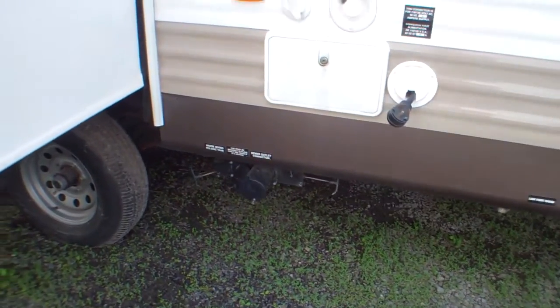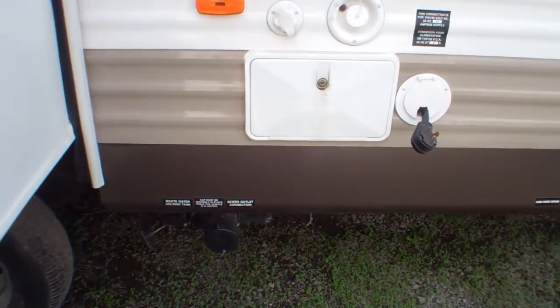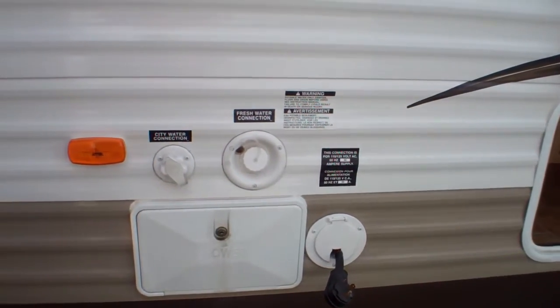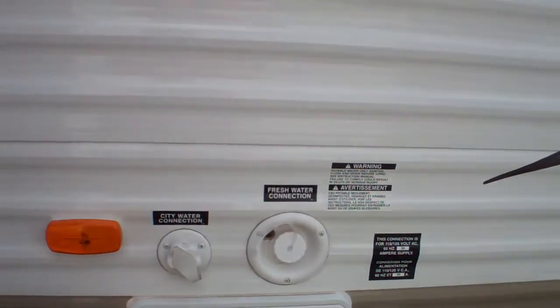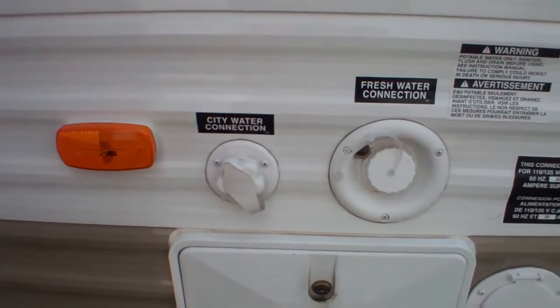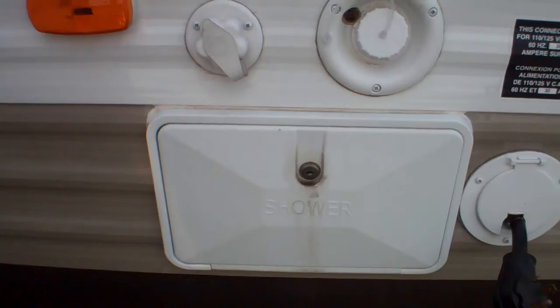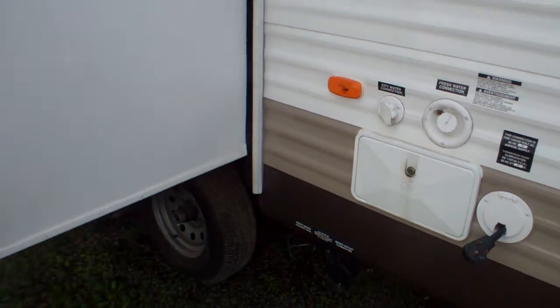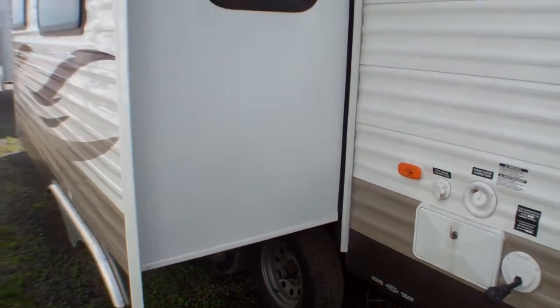All our sewer connections are located towards the rear of the slide out, and just above that our power connection — our 30 amp cord which allows us to run the air conditioning. We've got our onboard water tank fill, and right next to that our city water connection. Fantastic for a family, we've also got an outside shower with hot and cold water, so if the kids' feet are all sandy coming back from the beach you can quickly and easily rinse everybody off before they come in.